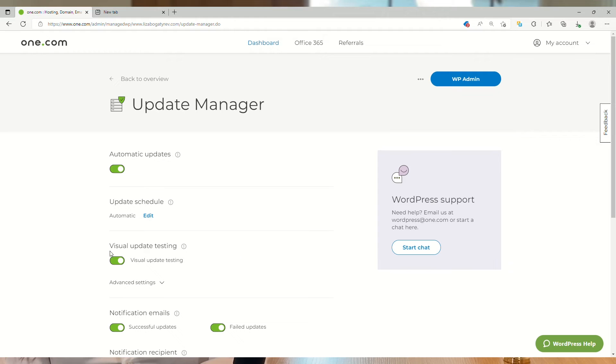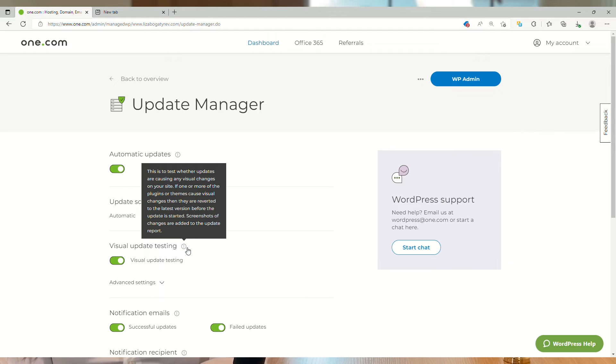Now that you're all set, let me show you the next feature that will save you from bad updates. Just toggle this setting to on to enable visual testing to make sure that no update breaks your site. The updates are then staged in a testing environment and results are compared to how your site looked before. If no changes are detected, the update will be allowed to run. It's a sneak peek into the future.